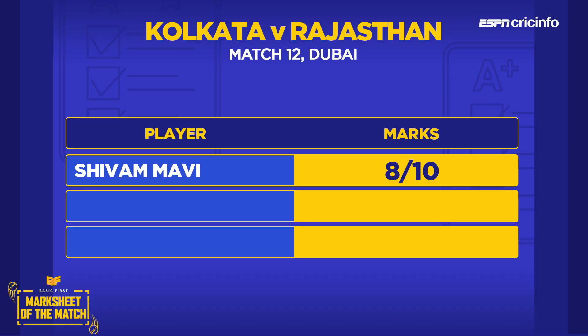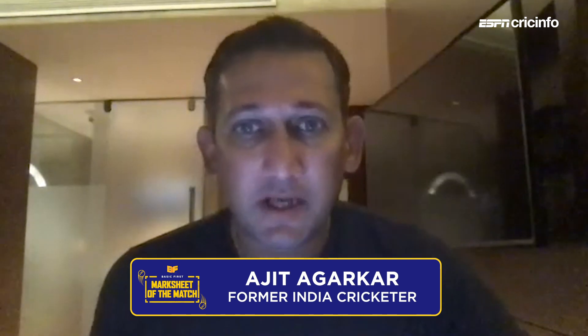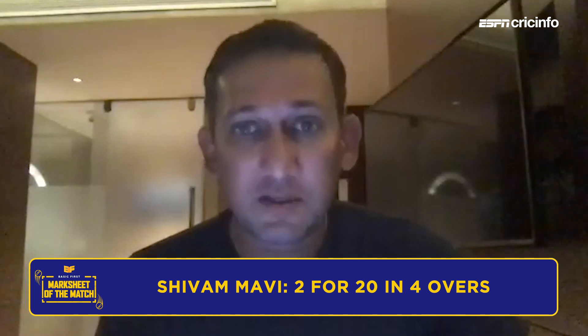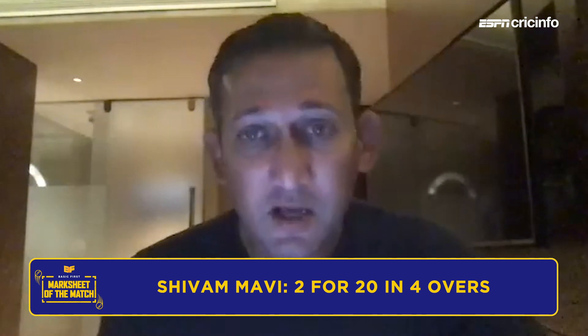Starting with Shivam Mavi, a couple of wickets again — Ajit gives him an 8 out of 10. He's improved with each game. During the Mumbai Indians match, he was really good while a lot of other bowlers struggled. From then on, the confidence has increased and he took a couple of really key wickets. The bowling was good and that is all that counts. Mavi is impressive.